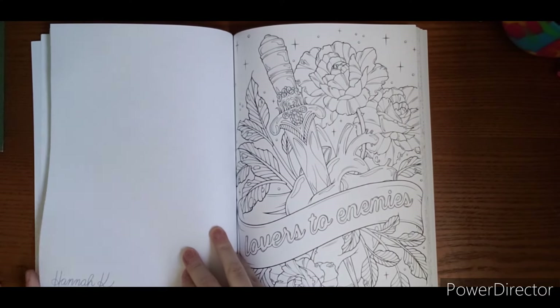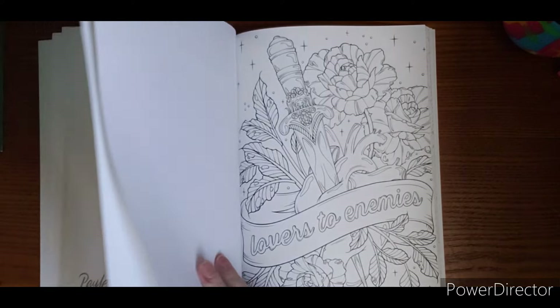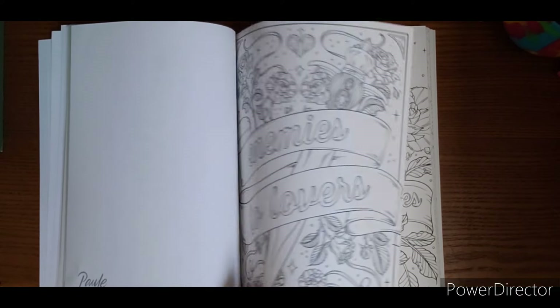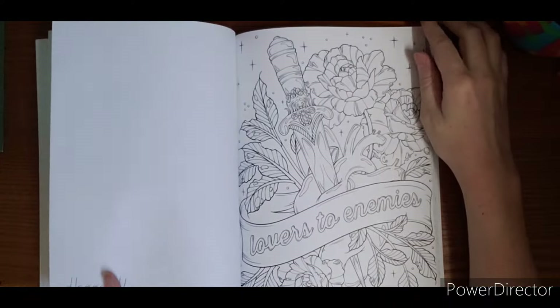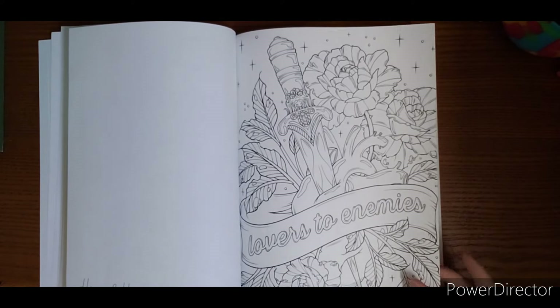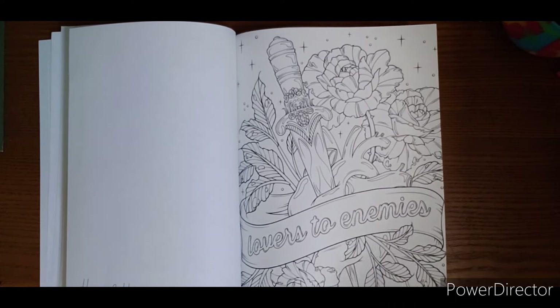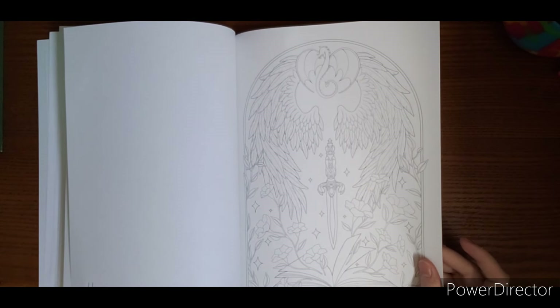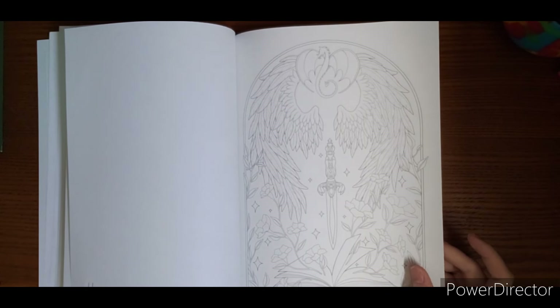If you wanted to, you could color this one and this one and hang them side by side and you'd have enemies to lovers and lovers to enemies. If you're into that kind of thing, it's a neat one — wouldn't mind tackling that one.